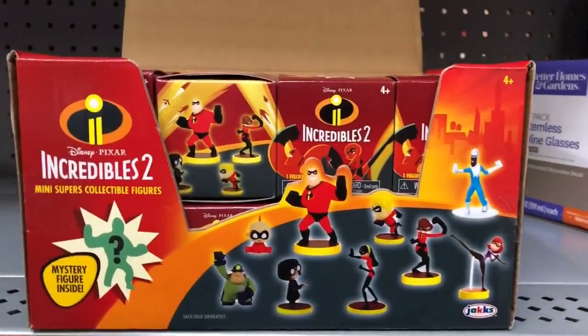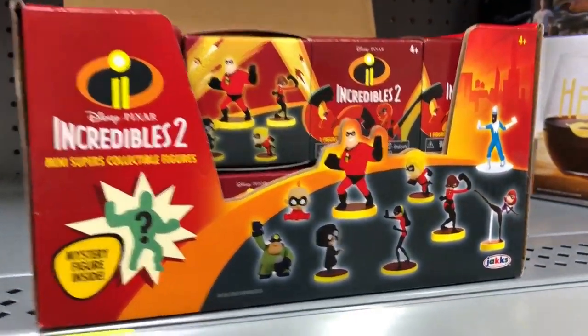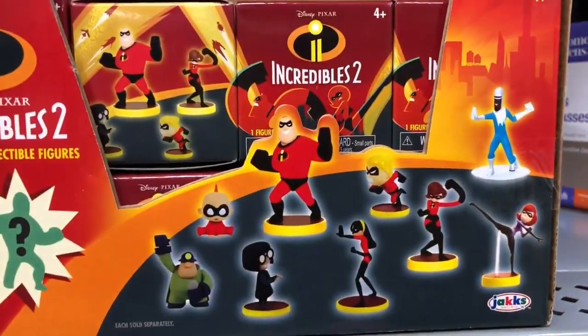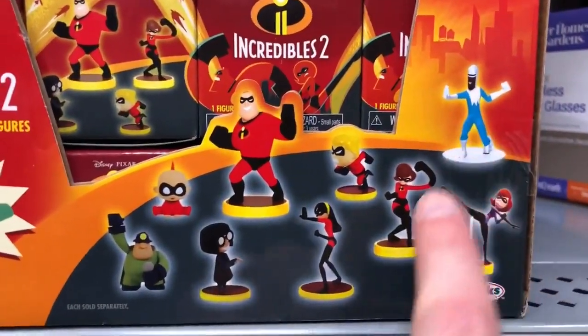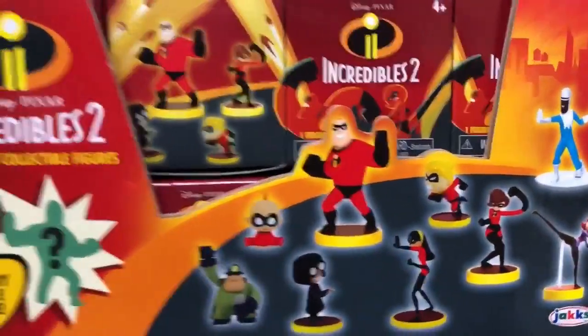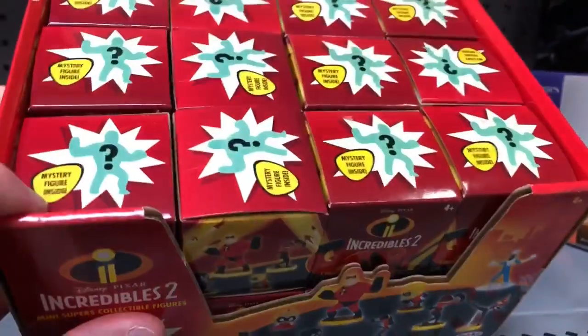We ended up running by Walmart as well and found these other mini figures that go with the play sets. Mr. Incredible is already the one that comes in there, and there's a Frozone play set and then a Mrs. Incredible. There are six other ones you can get. These are out hitting Walmarts now.